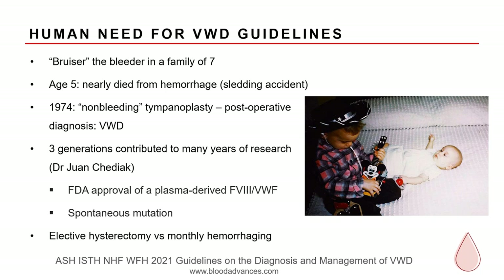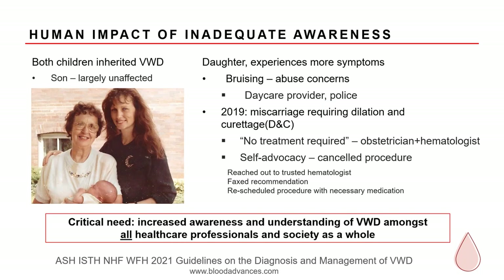A few years before my children were born, I met a wise and kind hematologist in Chicago, Juan Chediak. Over the years, I participated in virtually every study he did. I donated my son's cord blood and participated in studies that led to FDA approval of factor products. I was the lead subject in a three-generation study of my family, which determined that my VWD was not inherited but the result of a spontaneous mutation. In my early 40s, after the birth of my two children, I had an elective hysterectomy — for me, it was a choice between that or monthly hemorrhaging.